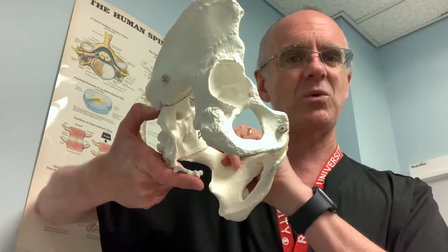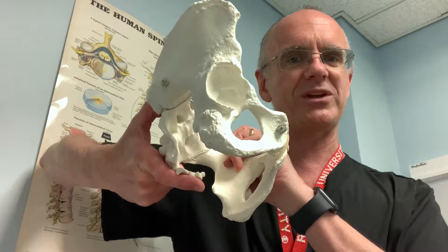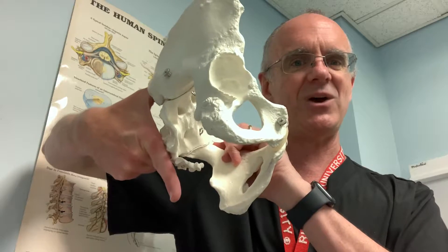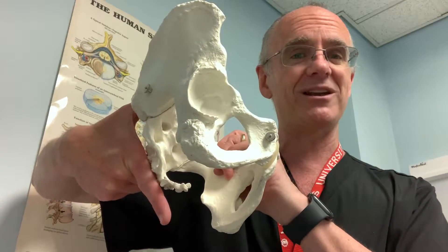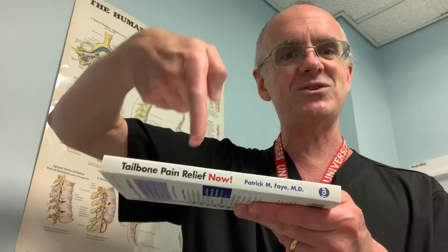However, if instead of curved forward, the coccyx was straight down — pointing straight down, like my finger is now here at the coccyx — it does not have quite as much clearance, so it's going to hit the chair a little bit sooner. And by hitting the chair, it's going to cause increased pressure at that area. If my finger is the coccyx and it's hitting the chair as you sit down...